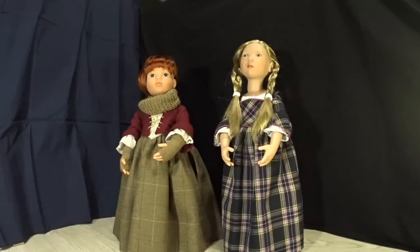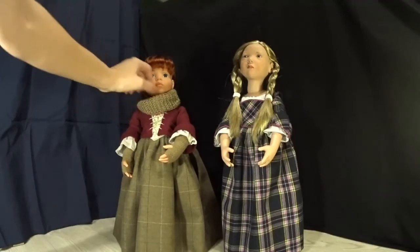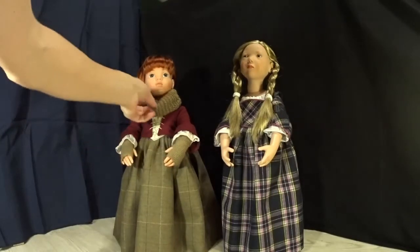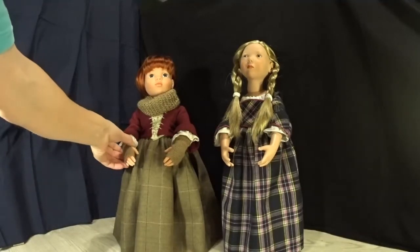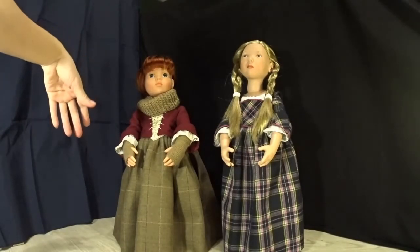I'll skip the part where I put on the scarf and mittens. They are made from wool — the scarf is a copy of Claire's, and the mittens are not; I crocheted them because I'm lazy and didn't want to knit these small accessories.